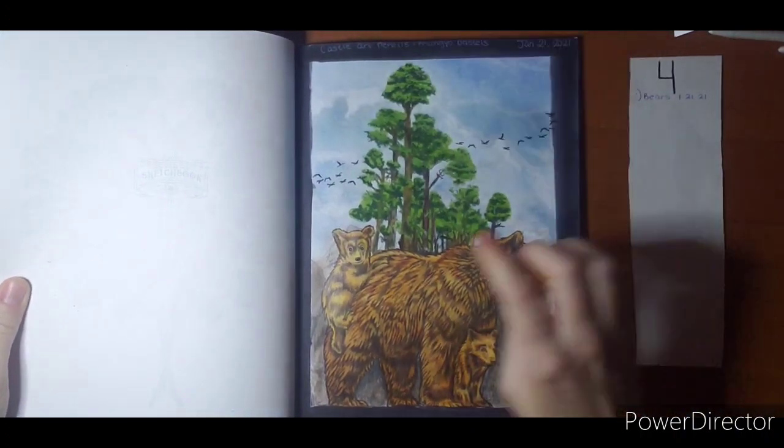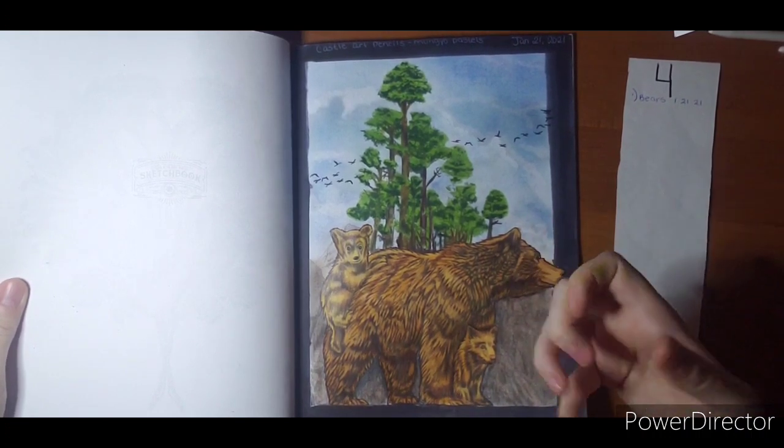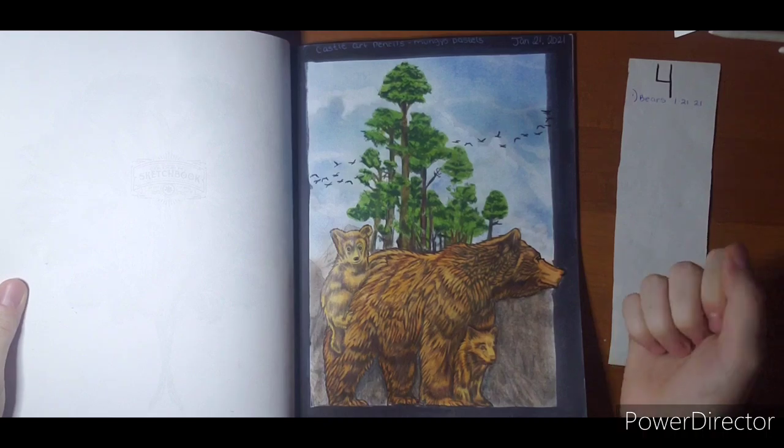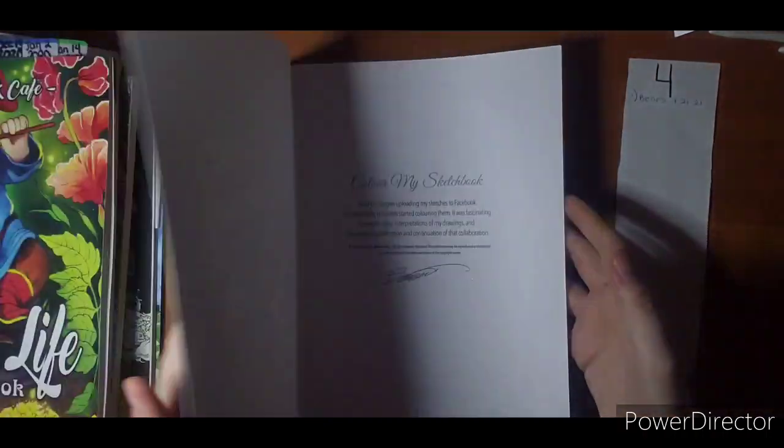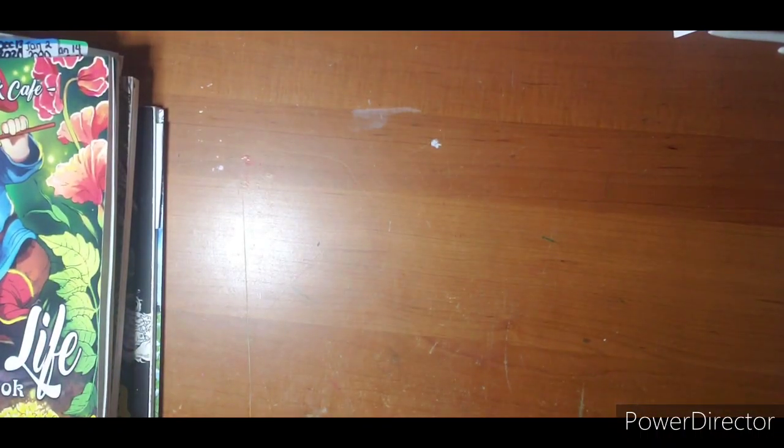I love my bears. I love how he especially turned out. This one I wish would have kind of showed a little different from his mom, but that's okay. He's safer if he blends in. Those are my bears from Bennett Klein.